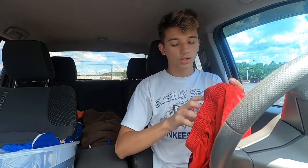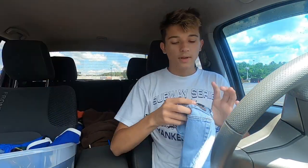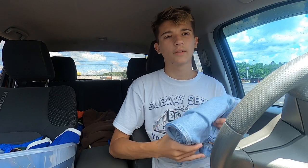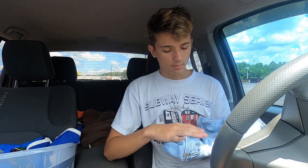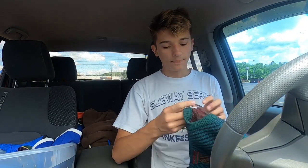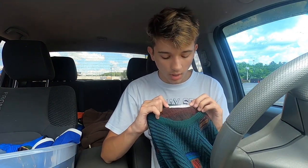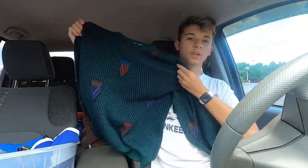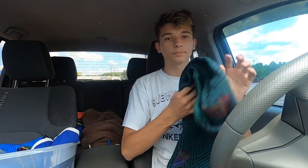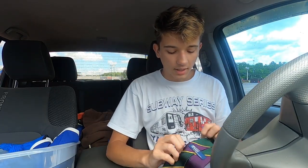Then I got these Adidas shorts for myself — I'm always looking for new shorts in my size. Then we got these Wrangler light-wash jean shorts — Wrangler jean shorts usually get at least $15–20. Then this one was really cool: it's a vintage John Ashford made-in-Italy wool blend sweater. It has these design elements — I don't even know what they are — but I think I can get at least $30 for this. I just picked it up because I thought it was really cool.